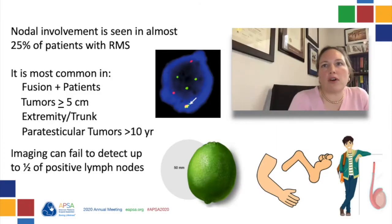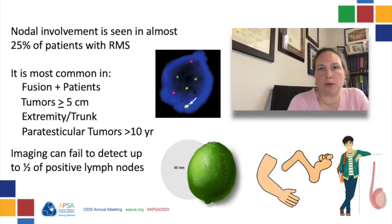Nodal involvement occurs in nearly a quarter of patients with rhabdomyosarcoma and is most common in fusion-positive patients, in patients with tumors greater than five centimeters in size, those with extremity or trunk tumors, and those with paratesticular tumors who are older than 10 years of age.